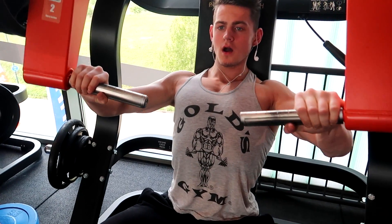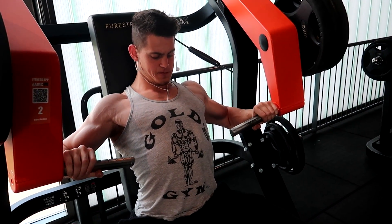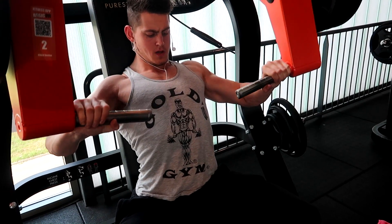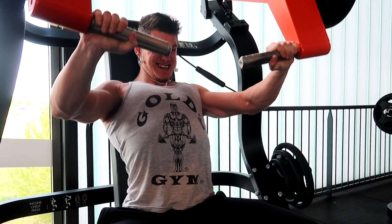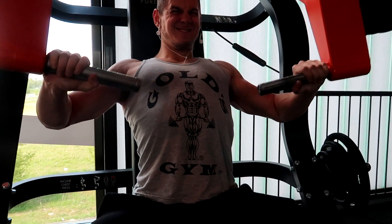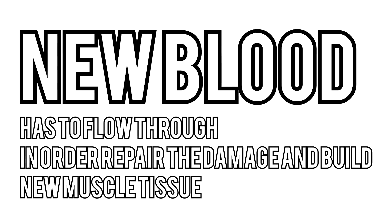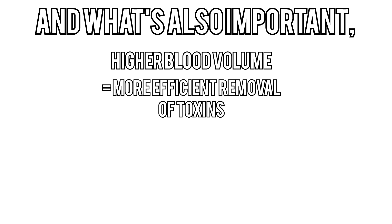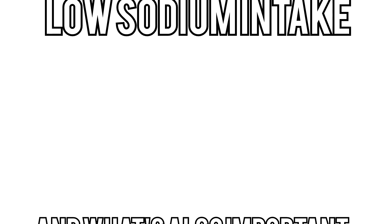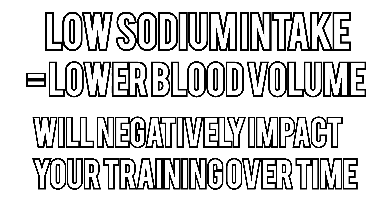Beyond that, sodium serves other functions as well. During a high intensity set, blood pressure rises — this is a primary response of high intensity training. When performing high performance exercises, the metabolism is better served by a higher blood volume, since this translates into better oxygen and nutrient delivery to working cells. New blood flows through to repair damage and build new muscle tissue. A higher blood volume also results in more efficient removal of toxins from fatigue. So a low sodium intake translates into lower blood volume and will negatively affect your training over time.